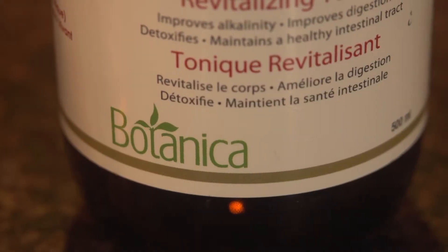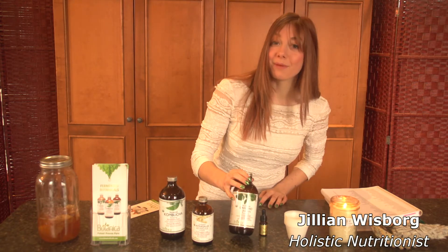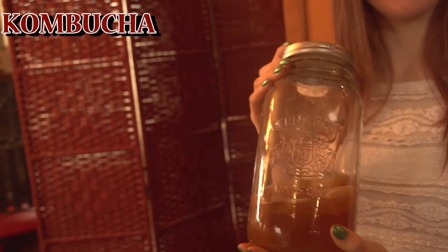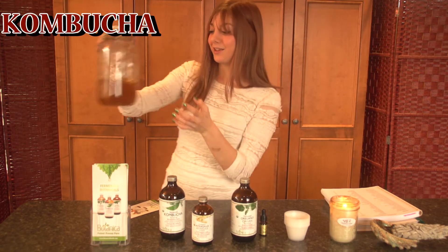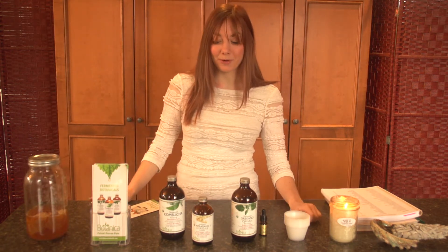What makes these uber unique in the world of herbs is that these are immersed in the base of kombucha. If you don't know about kombucha, it's this symbiotic culture of yeast and bacteria that come to create this ultimate superpower of immune boosting adaptogenic properties.